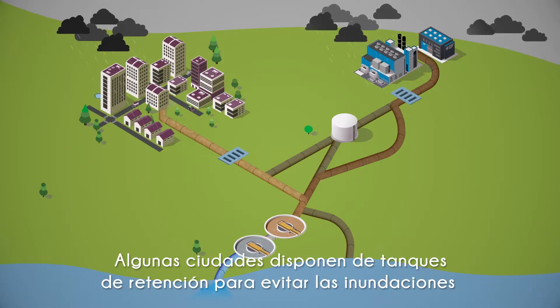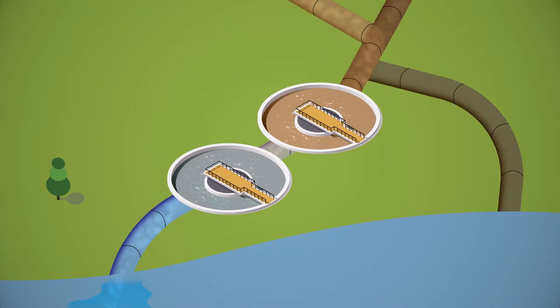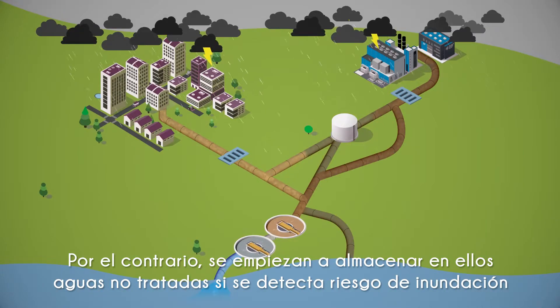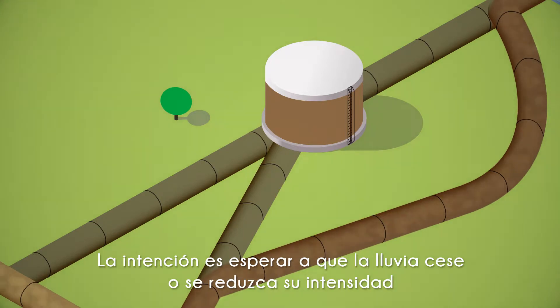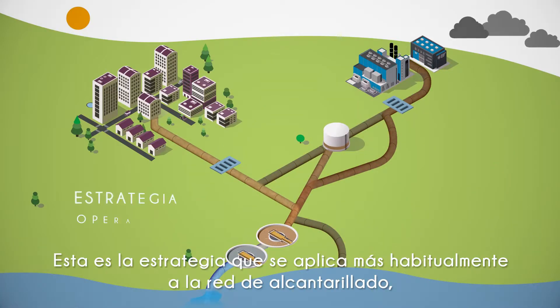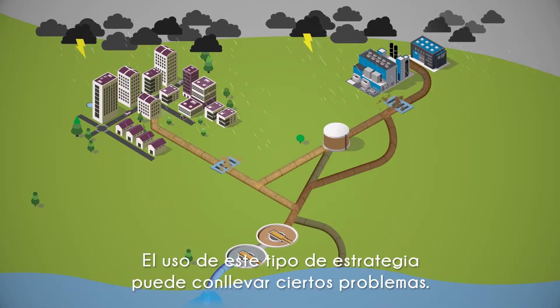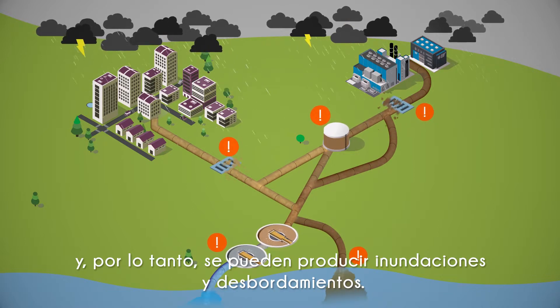Some cities have built retention tanks in order to avoid flooding and minimise the amount of water discharged into the environment during wet weather. When there is no risk of flooding and the treatment plant is able to function normally, the tanks are not used. However, they start storing untreated water when a risk of flooding is detected or the treatment plant capacity is likely to be surpassed. The aim is to wait until the rain intensity reduces or even stops, to empty the tank and send the water to the treatment plant. This is the most common operation strategy applied to the sewer network, the so-called local rule-based control. Certain problems may occur using this kind of strategy. If the tank becomes full before the emptying can start, it cannot keep storing additional water and, consequently, flooding and overflows could occur.